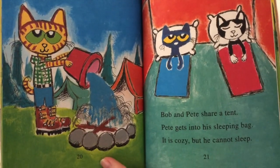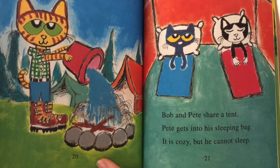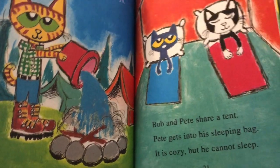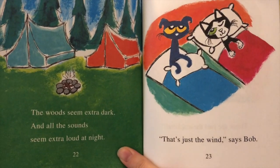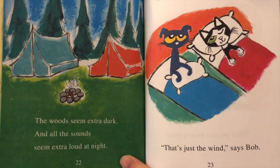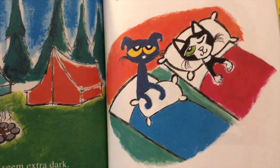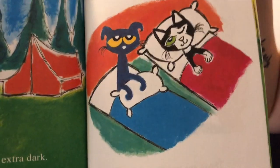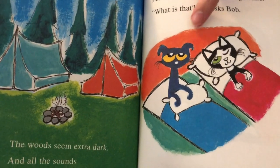Soon it's time for bed. Lights out, boys, Dad says. Bob and Pete share a tent. Pete gets into his sleeping bag — it is cozy, but he cannot sleep. Why do you think Pete can't sleep? The woods seem extra dark and all the sounds seem extra loud at night. Pete's a little bit scared. Pete hears a weird swooshing sound — whoosh, whoosh. What is that? he asks Bob. That's just the wind, says Bob. We can see Pete's ears are down, which tells us that he's scared.